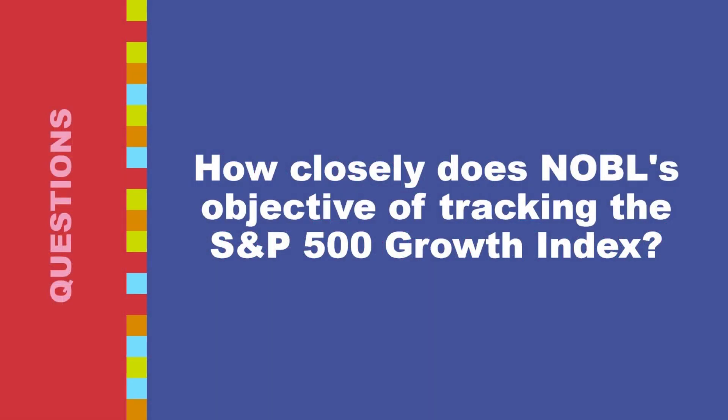How closely does NOBL's objective track the S&P 500 growth index? NOBL, the iShares S&P 500 growth ETF, aims to track the performance of the S&P 500 growth index — developed by S&P Dow Jones Indices — designed to capture the performance of the largest growth companies within the S&P 500. However, tracking an index isn't always perfect, and NOBL might exhibit some deviations.